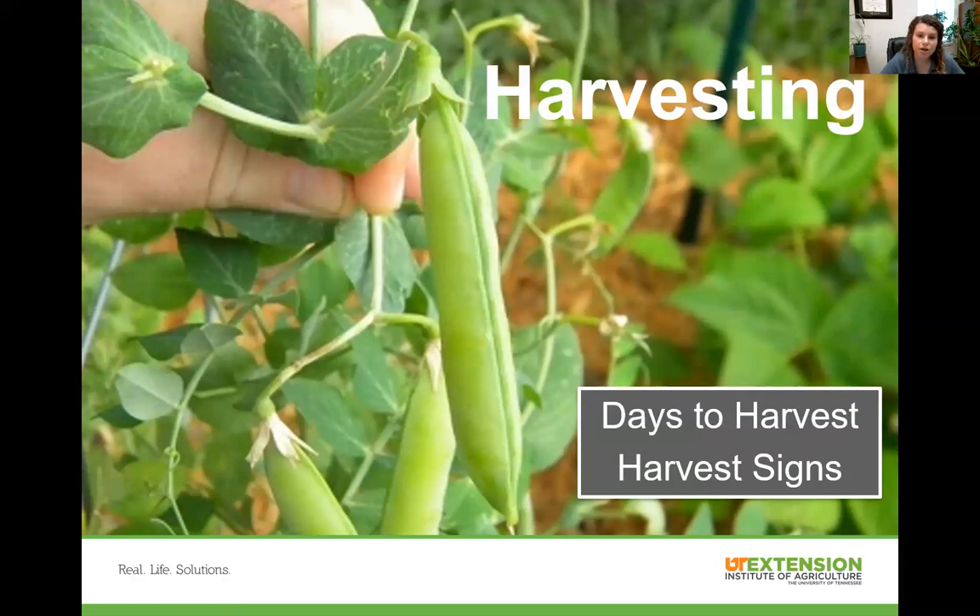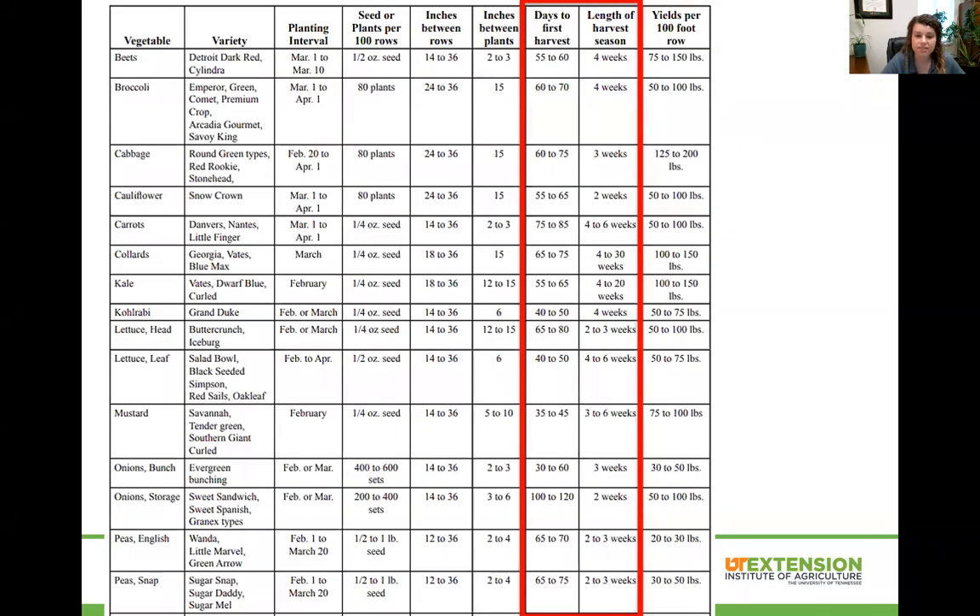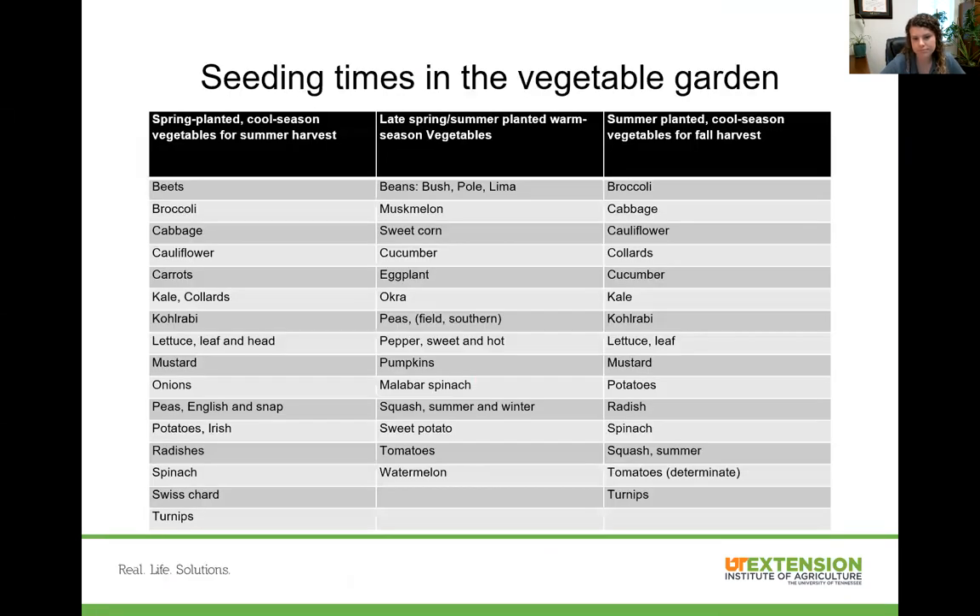Harvesting: you need to understand days to harvest and harvest signs so that you are picking at peak maturity. This table shows that certain vegetables take longer or shorter to become mature — you want to make sure you're planting with enough time to harvest before crops get killed off by frost. For cool season crops, harvest before it gets too warm; for warm season crops, make sure you have enough time before frost in the fall. There's also a table about seeding times in the vegetable garden.